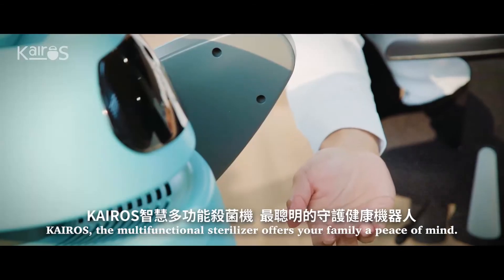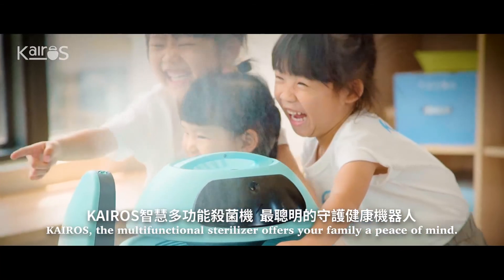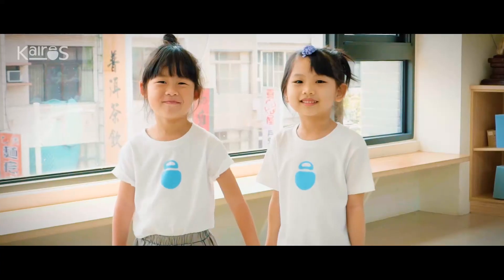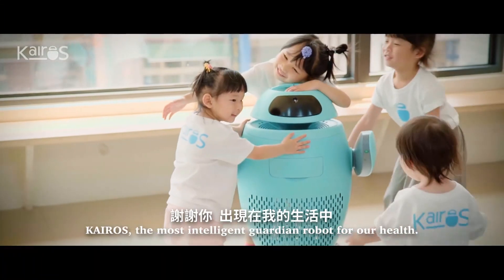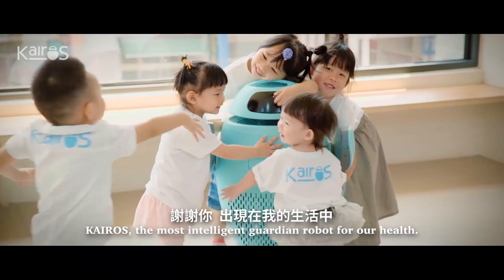Kairos, the multifunctional sterilizer, offers your family a peace of mind. Kairos, the most intelligent guardian robot for our health.